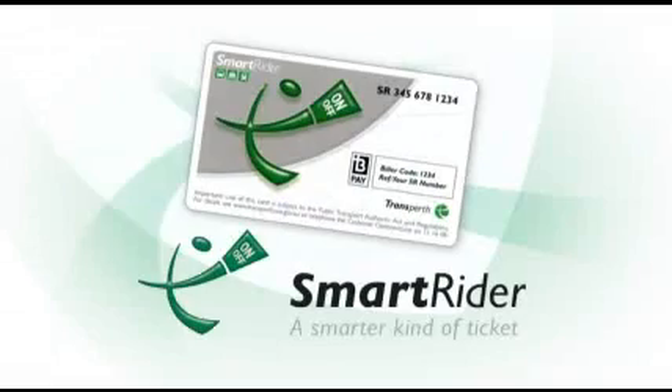Tag on with a new ticket for public transport in Perth. Use SmartRider on any Transperth service — bus, train or ferry. Its smart technology will save you time.